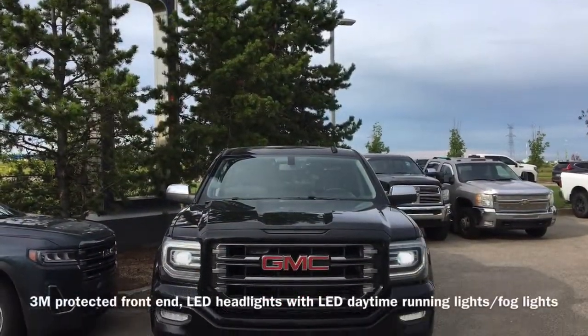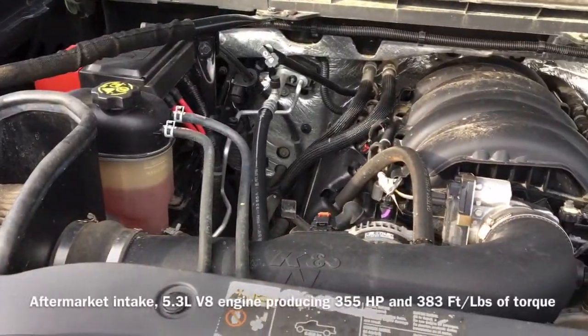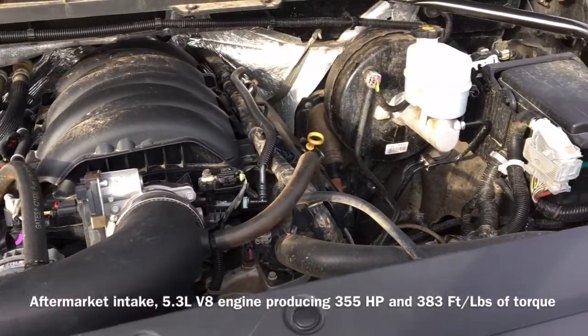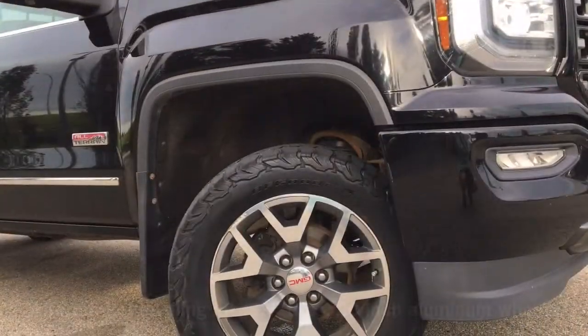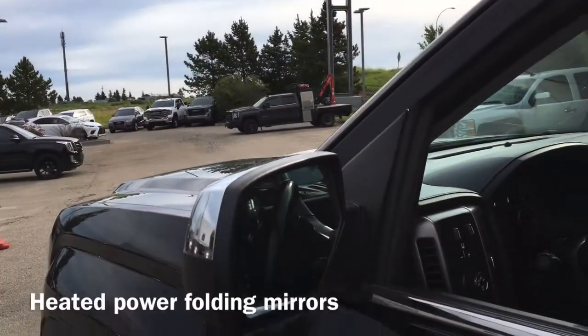On the front end of the vehicle we have our 3-inch protective film as well as our full LED headlights. Under the hood sits an aftermarket intake as well as our 5.3-liter V8 engine that produces 355 horsepower and 383 foot-pounds of torque. Also equipped is an aftermarket leveling kit as well as 33-inch tires on our factory 20-inch aluminum wheels.